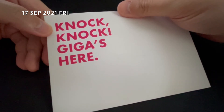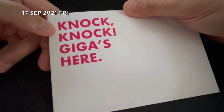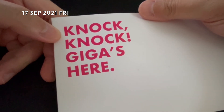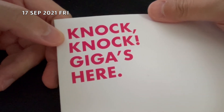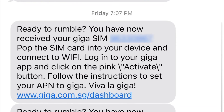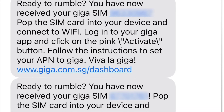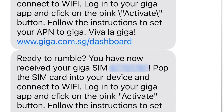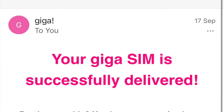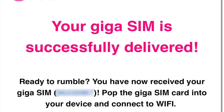The delivery man came as scheduled on Friday at about 7pm. After checking my identity card closely, the delivery man handed me my envelope. I also received two SMS within 10 minutes — one for my port-in number and one for my new number. There was also an email stating that my SIM card had been delivered.